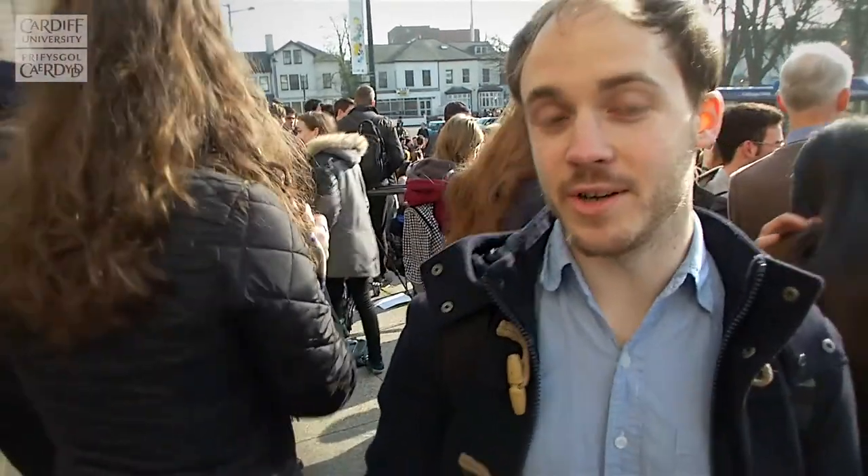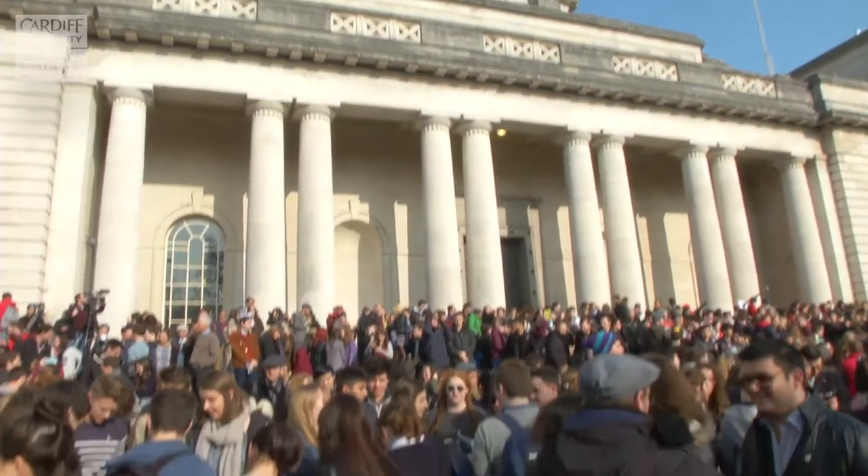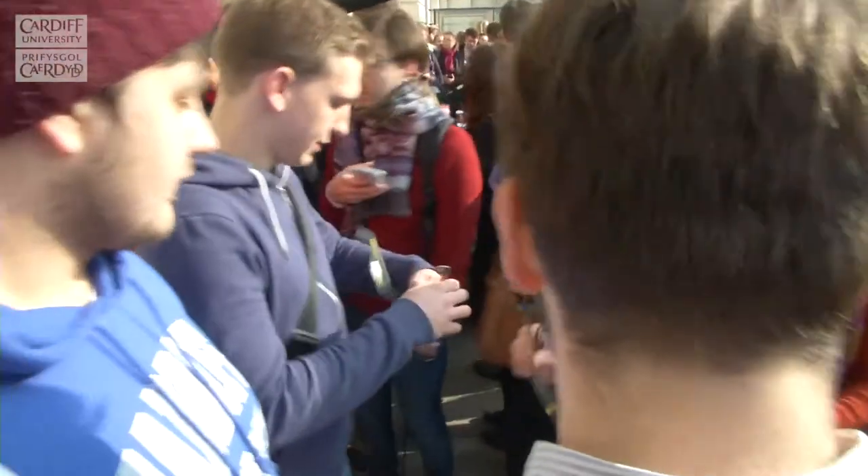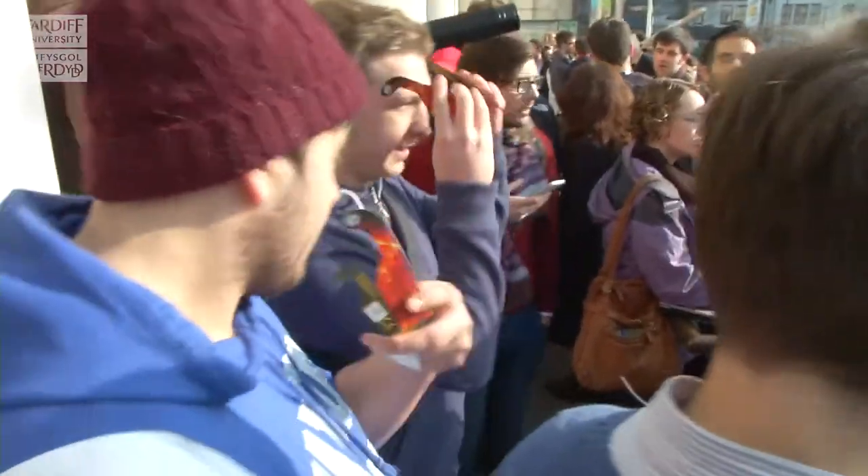I'm Matthew Allen, a PhD student at Cardiff University in Physics and Astronomy. We're at the Cardiff National Museum out on the steps here, and there are a few thousand people here. We're here to see the partial solar eclipse today, which is going to happen in a few minutes time.